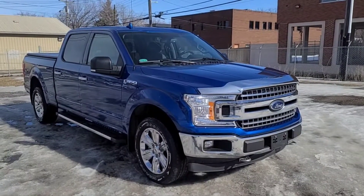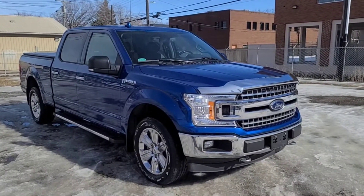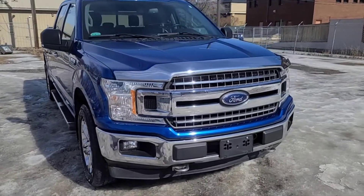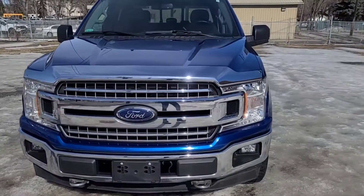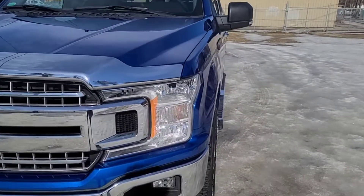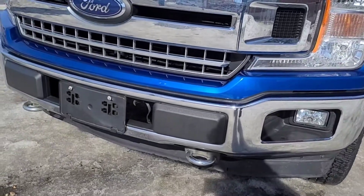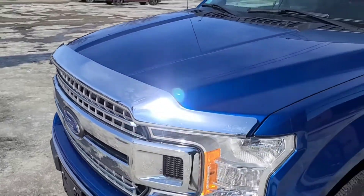Hey, it's Noah here at Waterloo Ford showing this 2018 Ford F-150 XLT SuperCrew. This F-150 comes equipped with the 5-liter V8 motor and a 10-speed automatic transmission. Up front we have some halogen headlights, some fog lights, an engine block heater, and also this chrome bug deflector.